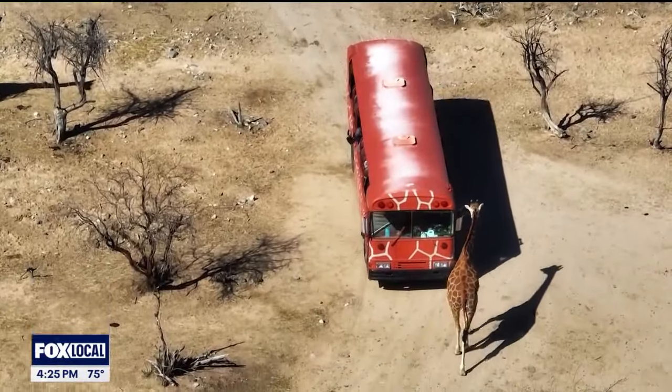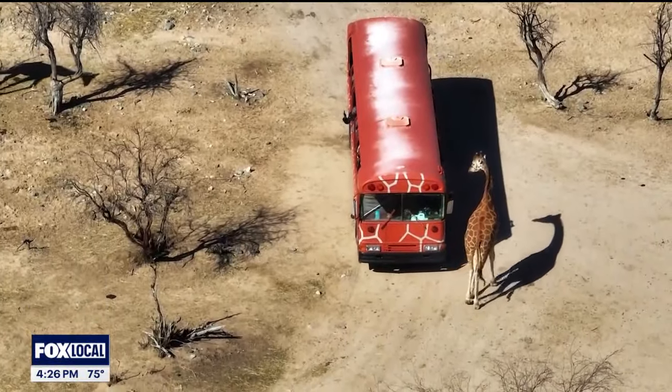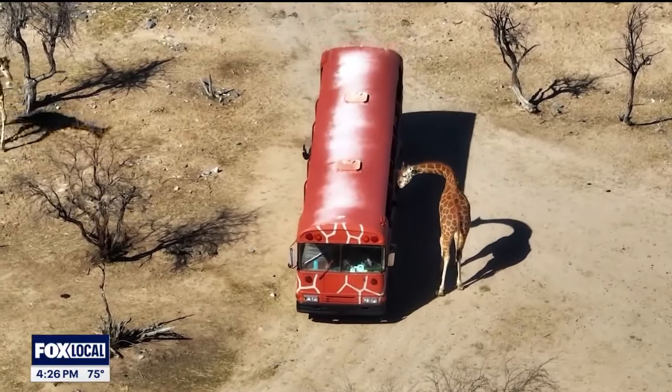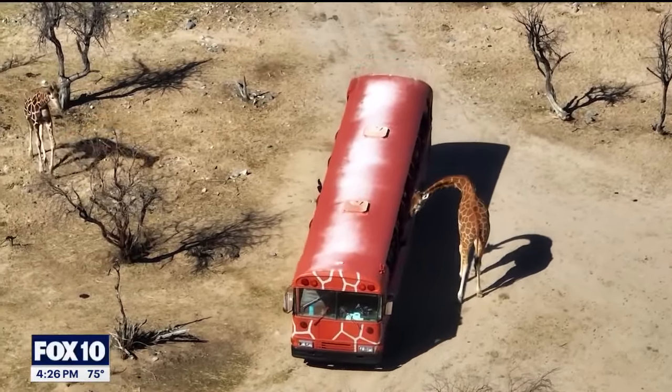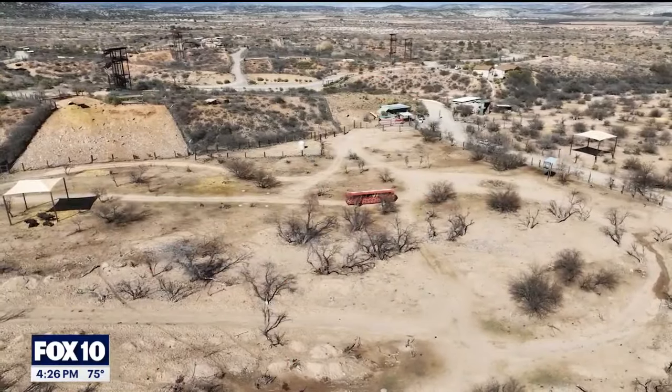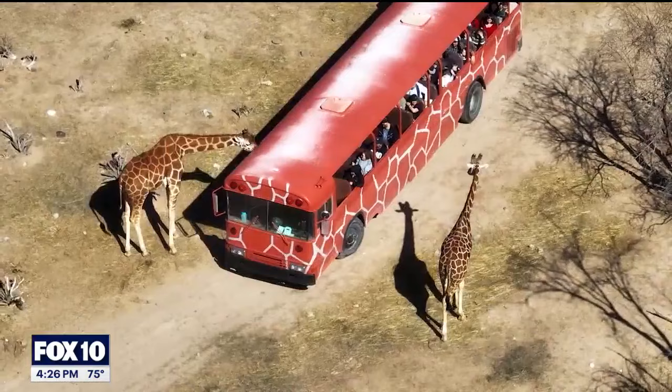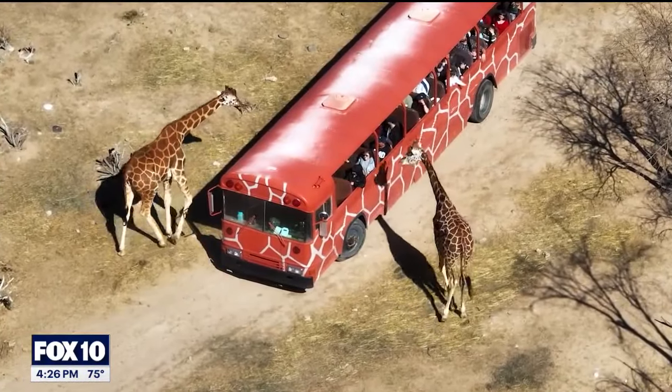The park is broken into several sections. The Serengeti is where all the hoof stock is, where you go in on one of our vehicles and have the opportunity to kiss or feed the giraffe — and that's for all ages. That tour is included with your admission, and so are all the scheduled shows during the day.